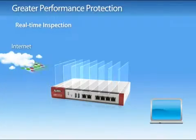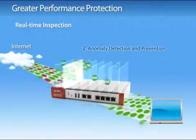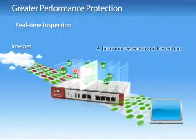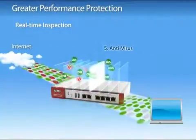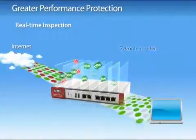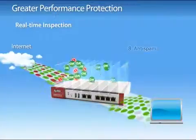ZyWall USG 50, 20 and 20W is built with a powerful integrated high-performance security hybrid core processor, a performance-proven architecture for gigabit fiber. It provides real-time inspection to prevent networks from threats without sacrificing performance.